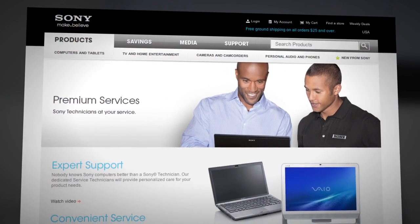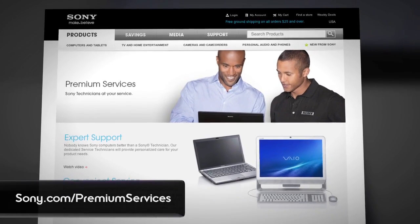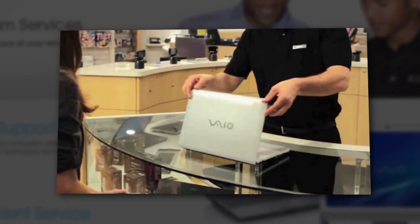We've all come across those times where we just can't get something on our computer to work, or even worse, we wind up with a virus or malware. Luckily, some companies have specialized teams of experts who are on hand to help. For example, Sony has their Premium Services team, which are dedicated service techs who give people personalized help for their gadgets. These folks are the Uber Geeks. You can find them at any Sony store and you can also reach them on the phone or online. In some cases they will even come to your house to fix something.